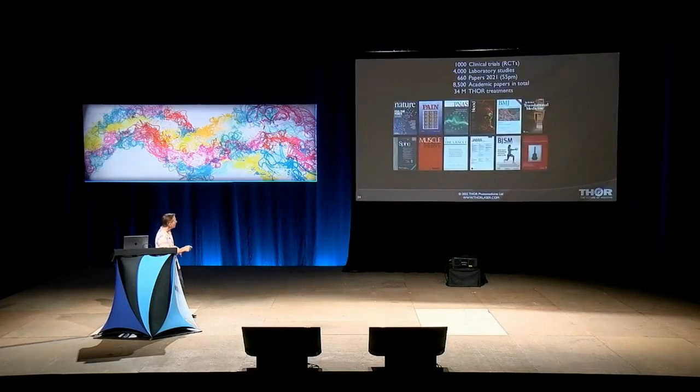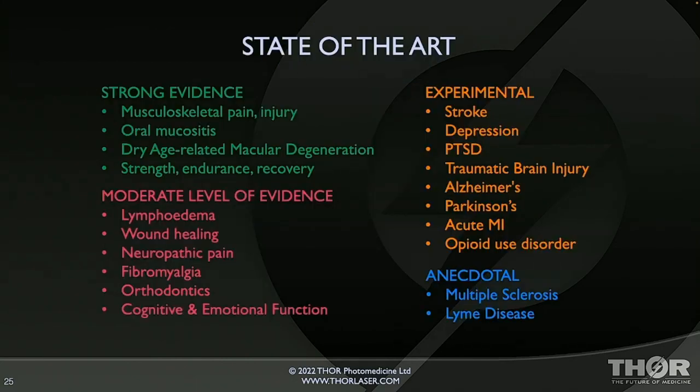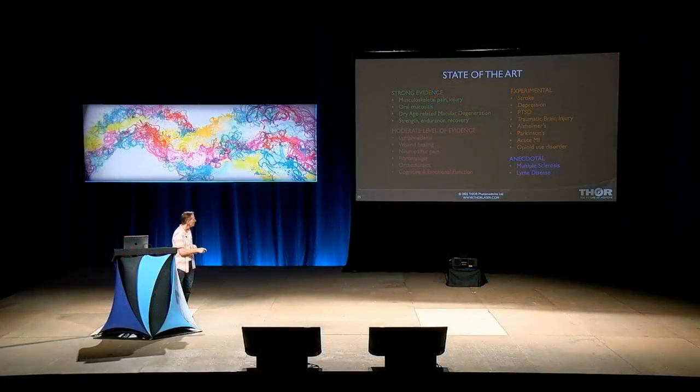There are now over 1,000 randomized, placebo-controlled clinical trials on humans published in peer-reviewed medical journals, more than 4,000 lab studies, 660 academic papers published last year on the subject, 8,500 academic papers in total, and 34 million treatments have been performed to date — and yet most people haven't heard of it. State-of-the-art strong evidence is in muscle and joint pain, oral mucositis, dry age-related macular degeneration, improving strength, endurance, and recovery in athletes, among others. Moderate evidence means small clinical trials; experimental means mostly case series; anecdotal means not even that.